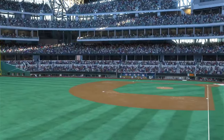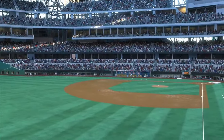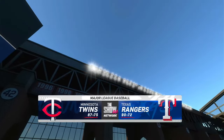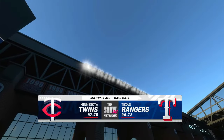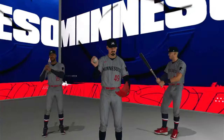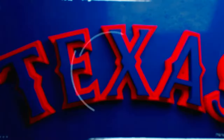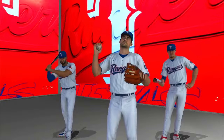Welcome in from this brand new ballpark. Major League Baseball on tap — it's the Minnesota Twins and the Texas Rangers. First pitch coming your way next.